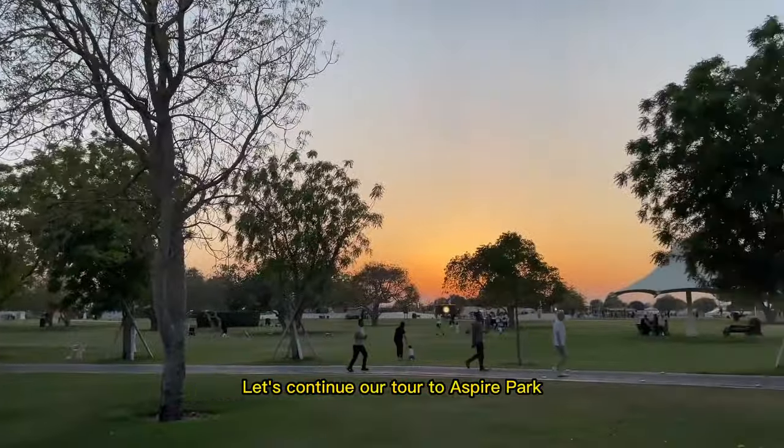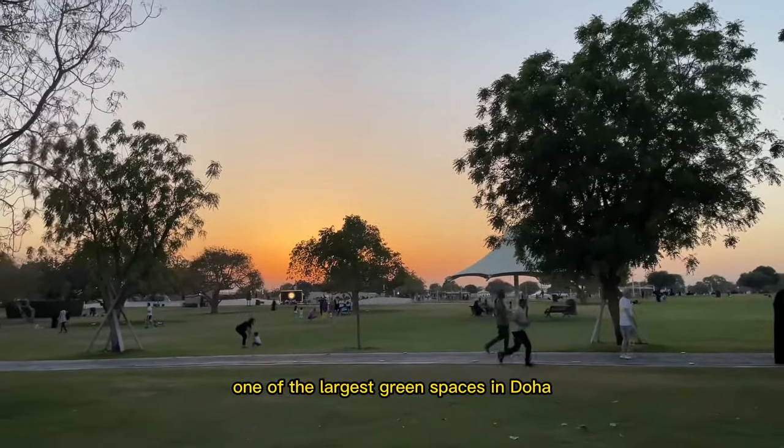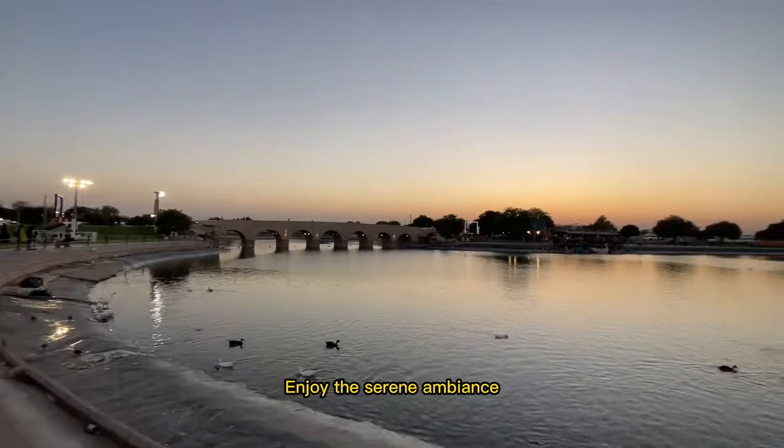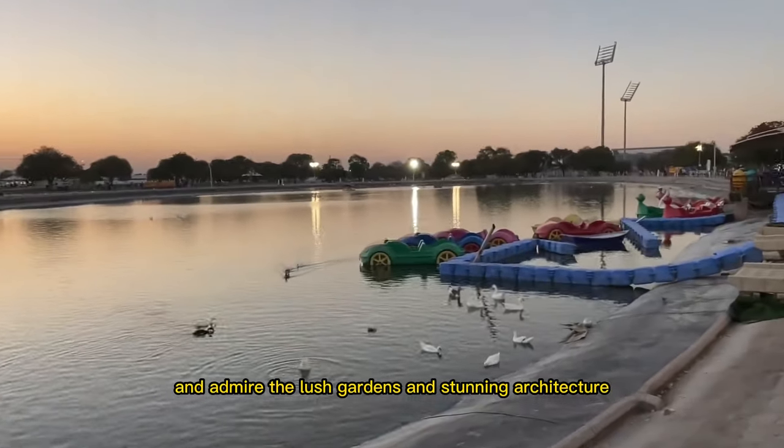Let's continue our tour to Aspire Park, one of the largest green spaces in Doha. Enjoy the serene ambience, take a peaceful stroll, and admire the lush gardens and stunning architecture.